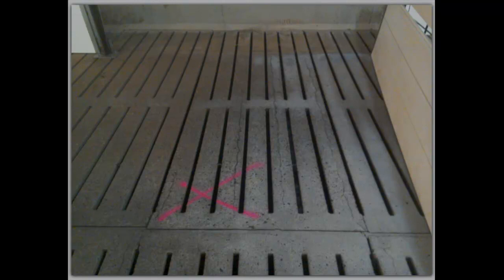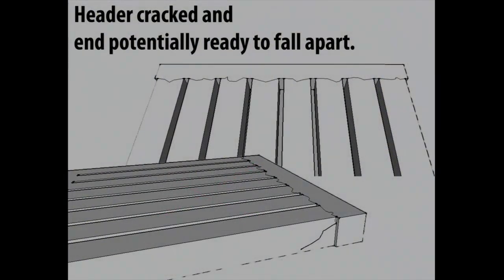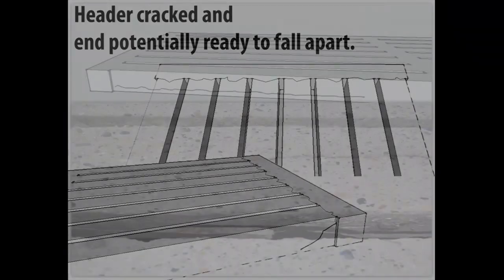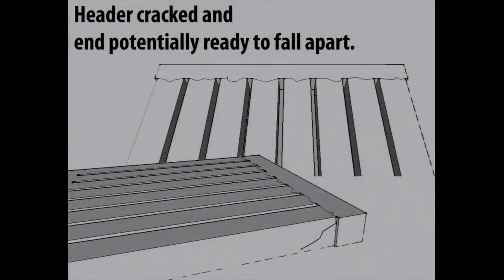It could fail — personally I wouldn't say it's going to fail tomorrow, but I've had stuff look like this and fail the next day. It's just about paying attention to these tell-tale signs. Here's another example: the header will crack. If you look into the slat openings, typically that'll be cracked as well — what that tells me is the rod is starting to rust and expand. That also is not a good situation.